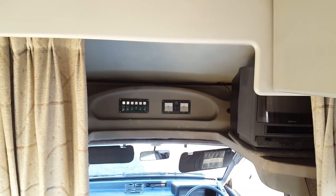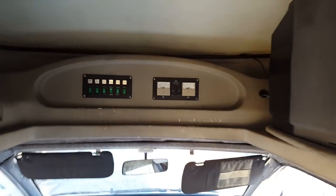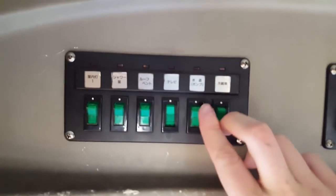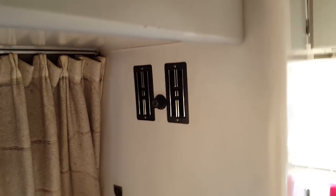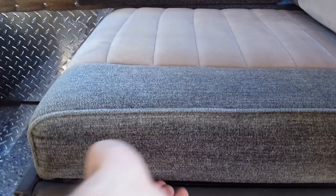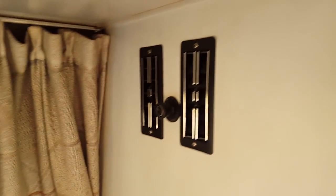Up here are your controls for all of your power — you would essentially switch everything on. You have your battery monitors, and then we can turn everything on. Here are your vents for your rear heat and AC. This has a diesel heater equipped which lives underneath this seat — it's simple to just remove these. It's got a shore power hookup and an Engel 12-volt fridge.